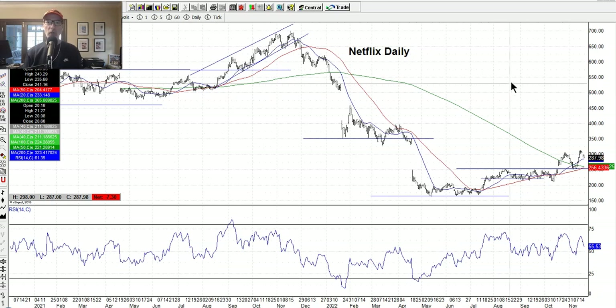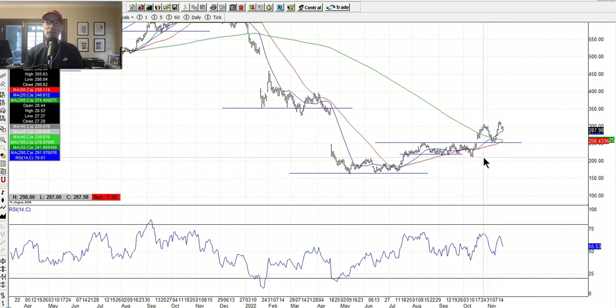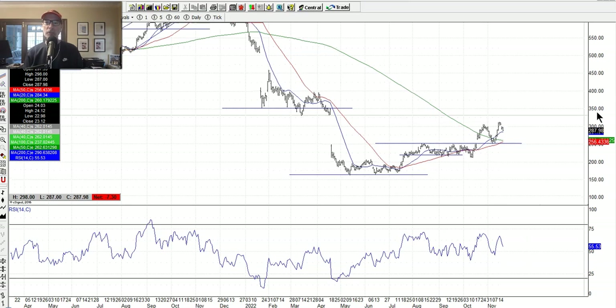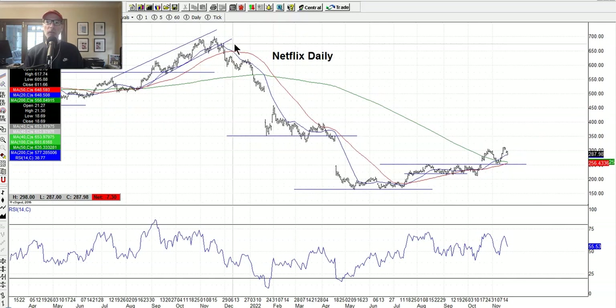Netflix, on the other hand — we have a put spread on it, and Netflix is doing well. We sold a put spread, got in around here, and it started to rally, which is working for us. Netflix has a long way to go — it was up $700 a share back towards the end of 2021, and has been falling. But it is above the 200-day moving average with support right around $255 or so, and it's staying above it, which is good. Maybe Netflix has figured things out and they'll get going again.